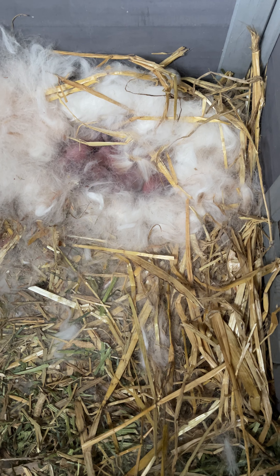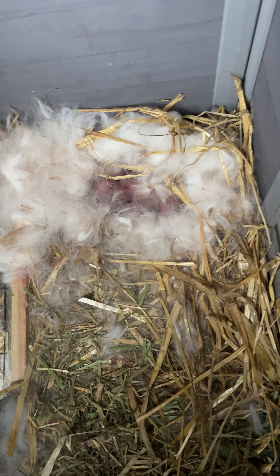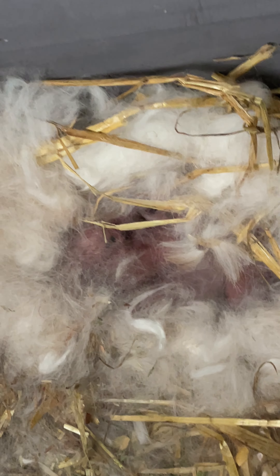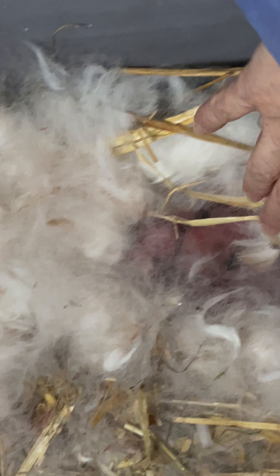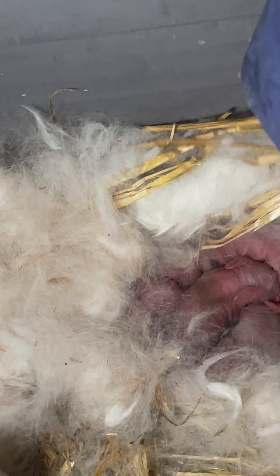Pink little babies moving around. I'm going to zoom in a little bit so you can see them better. It's still a little early for me to touch them, and it's cold outside and supposed to get colder. But let's see if we can peek in and just make sure. Oh, my goodness — it looks like there's quite a few of them.